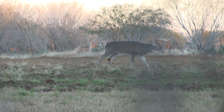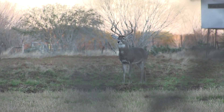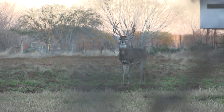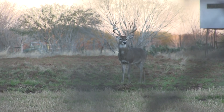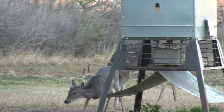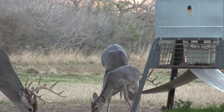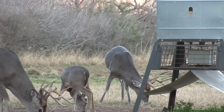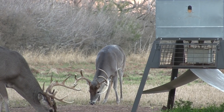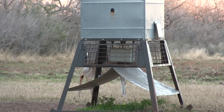We watch this mature buck come from all the way across the field. We are just praying he gets to within bow range. He ends up working his way to our right, but then turns after a bit and ends up coming right in. My heart is pounding now as he is within bow range. I just need a clear shot.